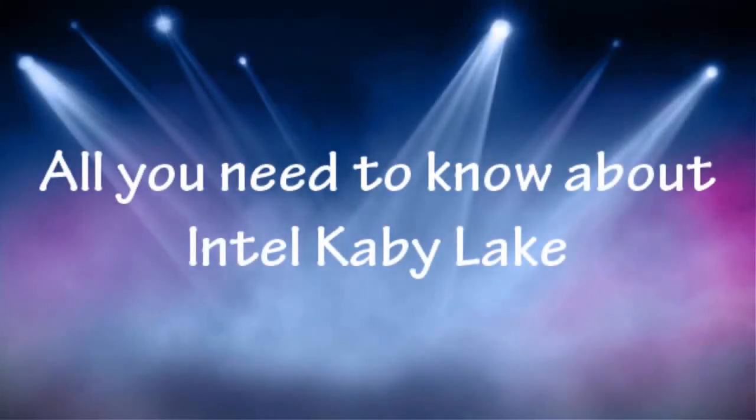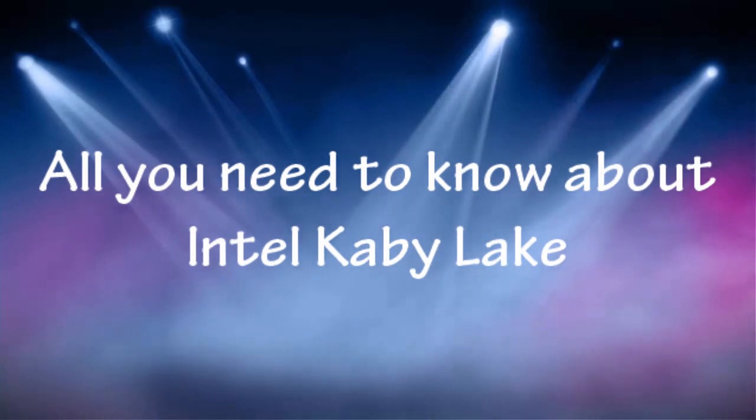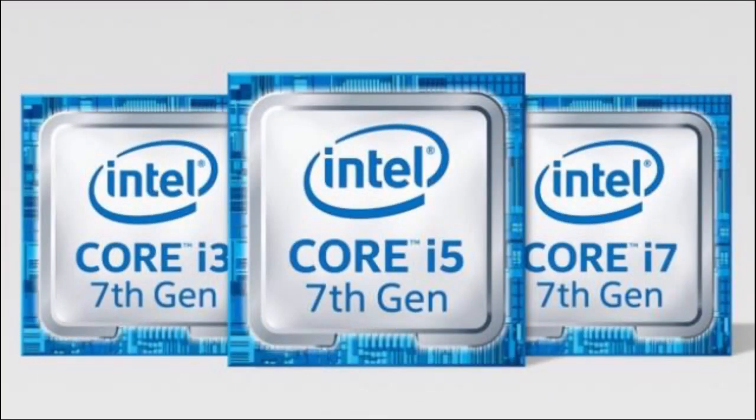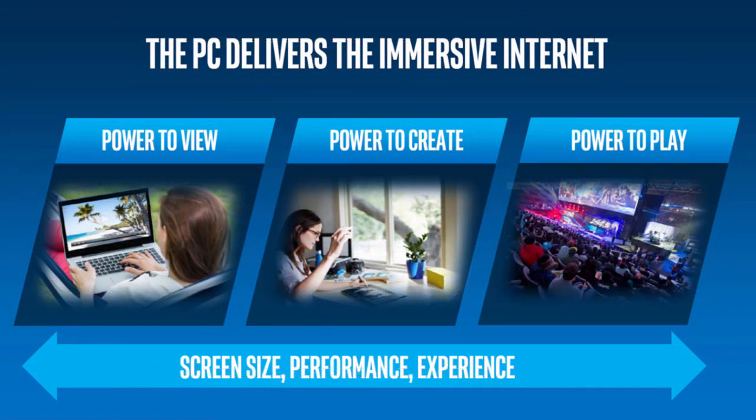Hello everyone and welcome to Dragon Computers. Intel has finally unveiled their 7th generation core processors, developed for a more immersive internet experience. The new generation of processors boasts enhanced media capabilities. The new line-up, Kaby Lake, succeeds Intel's 6th generation Skylake processors that were introduced in 2015.